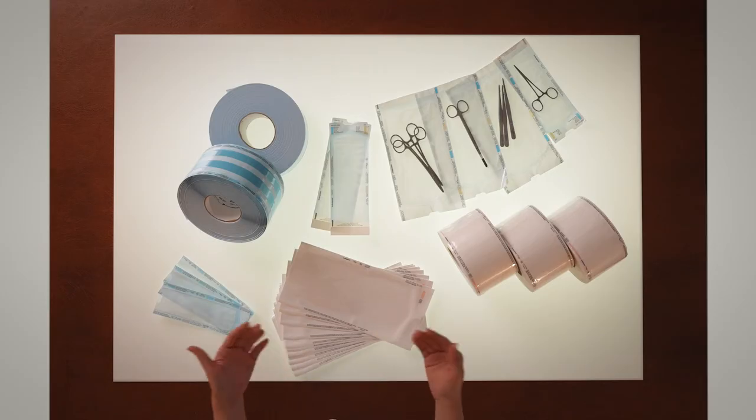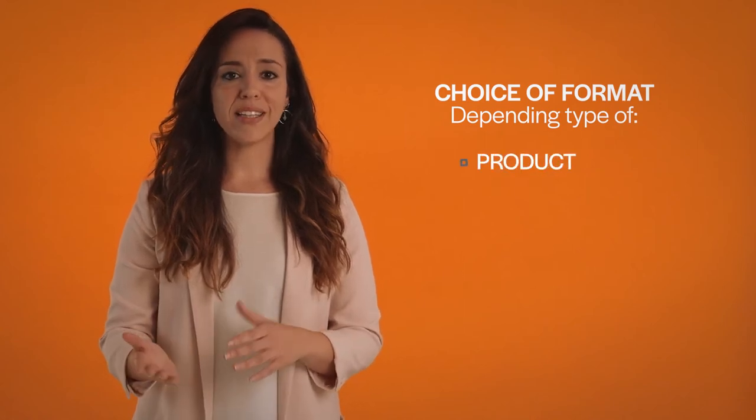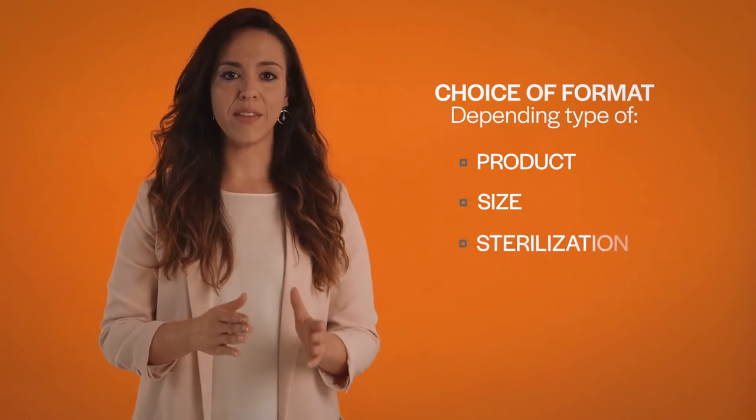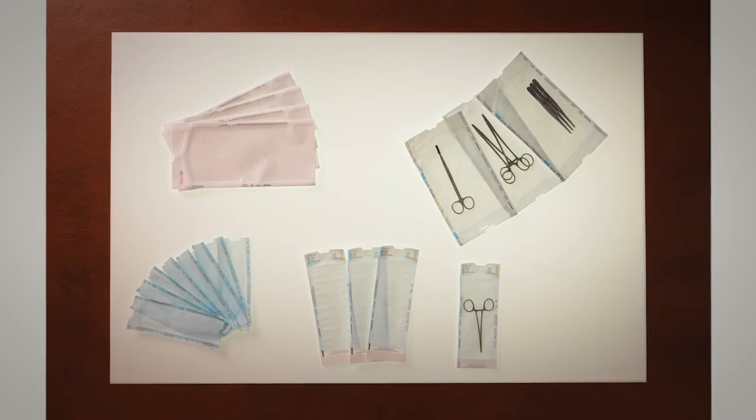First, it's important to note that essentially we offer two different types of packaging format: bags and rolls. The choice of type of format and materials used will depend on the products to be sterilized, the size of the device, and of course the type of sterilization chosen. We'll begin by showing in detail packaging and bags.